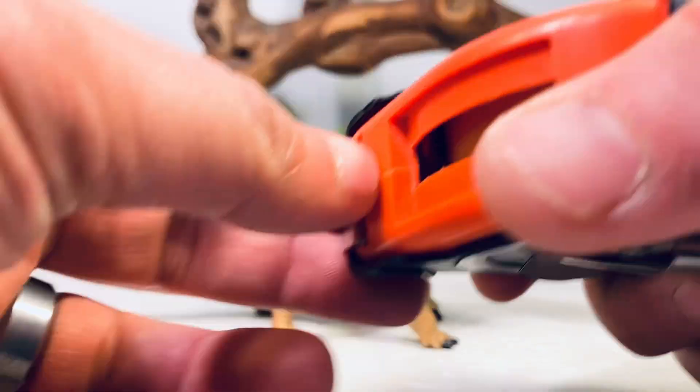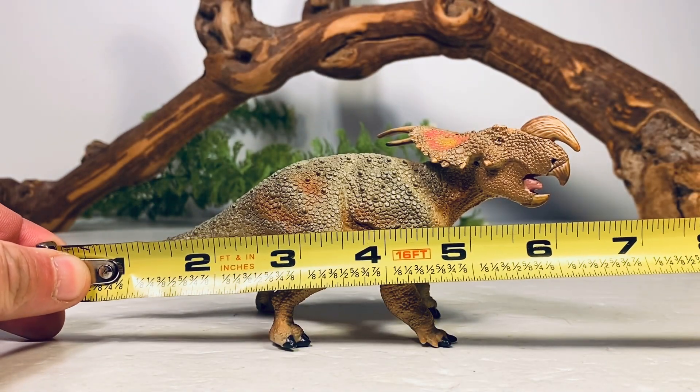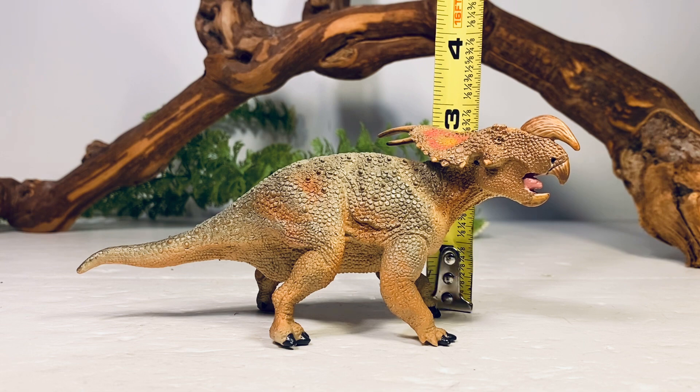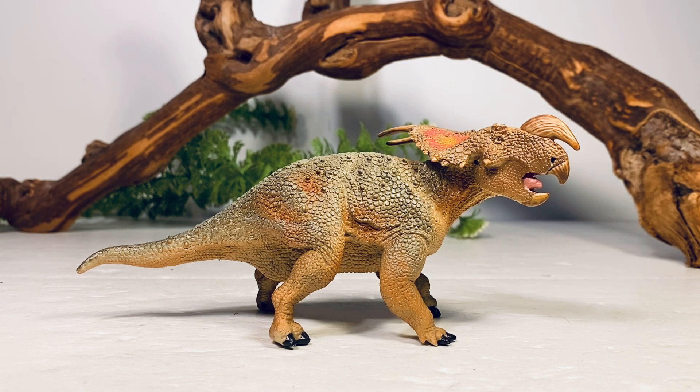For a couple of quick measurements: this figure is six and a quarter inches long from the tip of the tail to the tip of the beak, and about two and a half inches tall to the top of the frill. Einiosaurus is estimated around 15 feet long, so I'd put this figure somewhere in the 1:29 scale range.